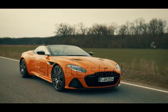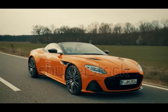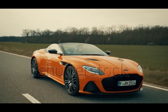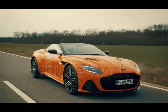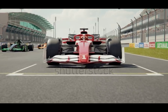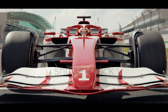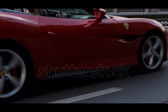V-12s live in the rarest and most exclusive cars — from the raging Lamborghini Aventador and elegant Rolls-Royce Phantom to the thunderous Ferrari 812 Superfast. They've also powered classics, limousines, and even Formula One cars back in the day. The sound of a V-12 isn't just noise, it's music. Ferraris scream, Lamborghinis roar, and Rolls-Royce V-12s purr like royalty. It's engineering turned into emotion.